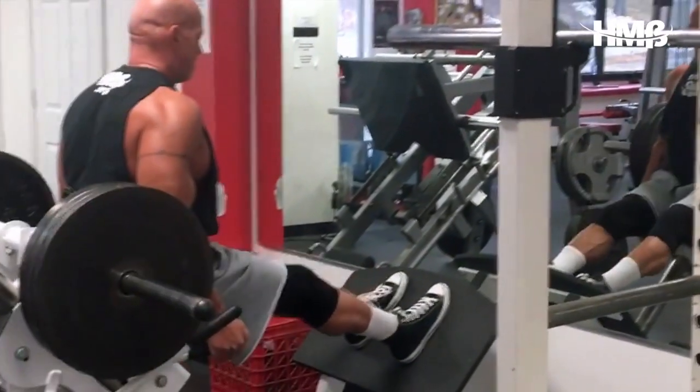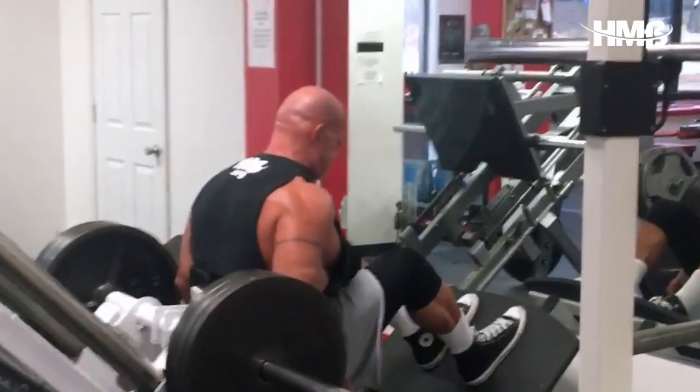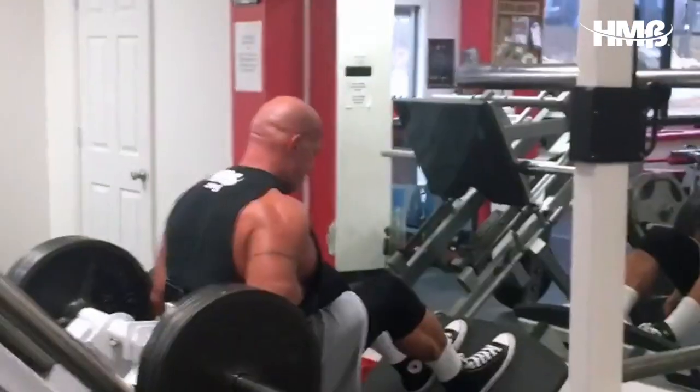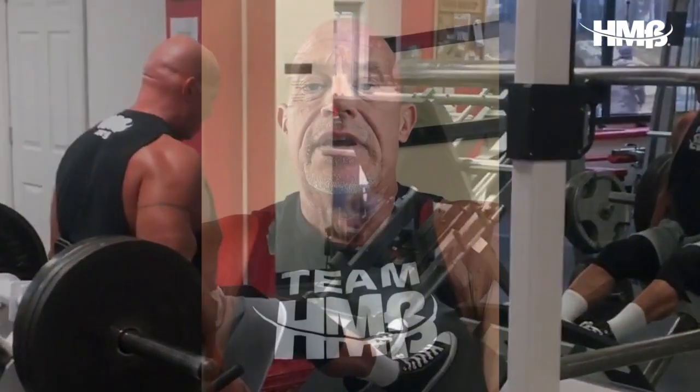I followed that up with five sets of hack squats. I worked those in the hypertrophy range — today I chose sets of eight. I completed five sets of eight on the hack squats, and again each set was progressively heavier, same as it was on the safety bar squats.